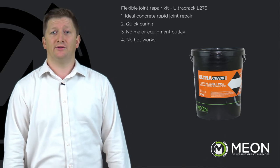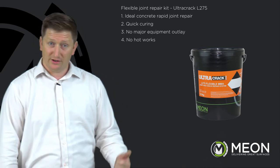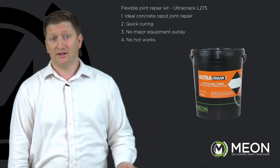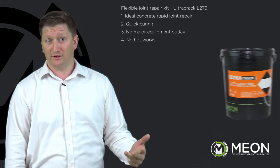Flexible joint repair kit — Ultra Crack L275. Ideal for concrete, rapid joint repair, quick curing, no major equipment outlay and no hot works.